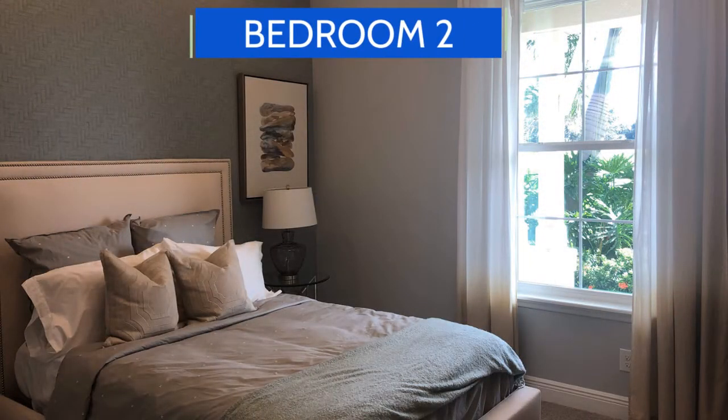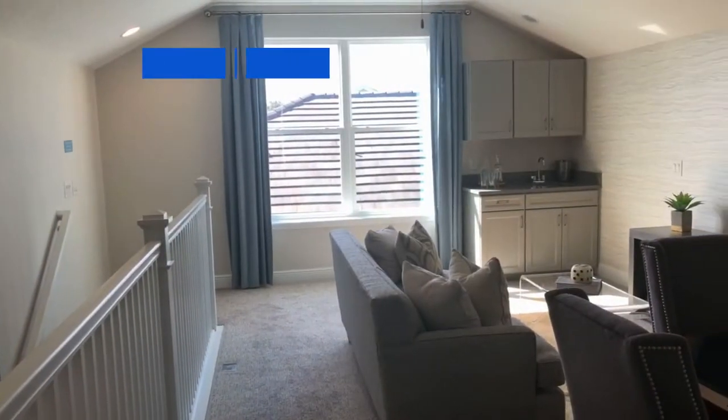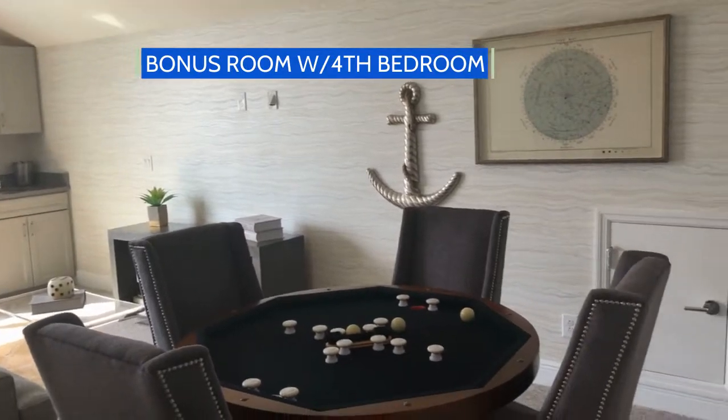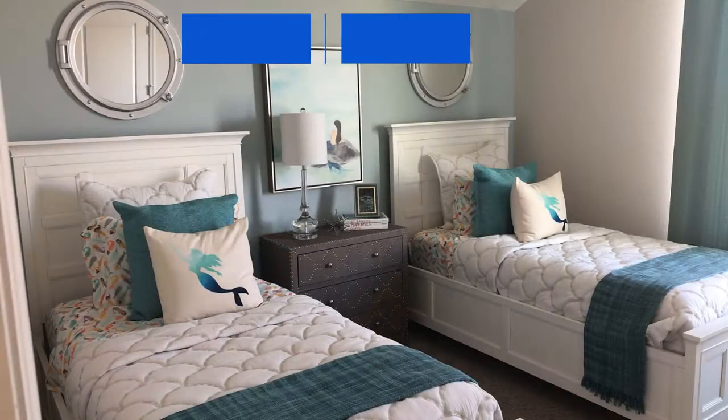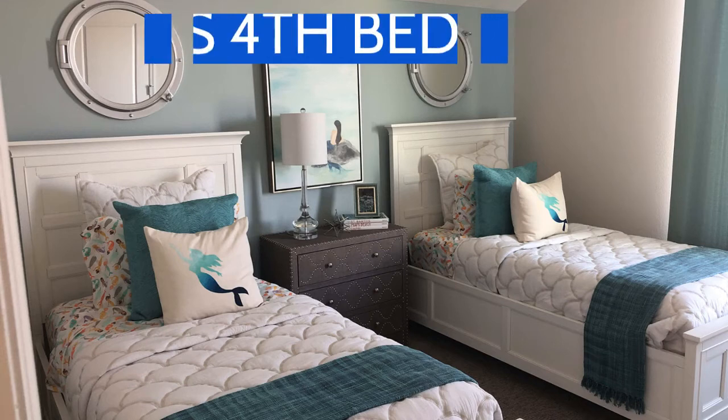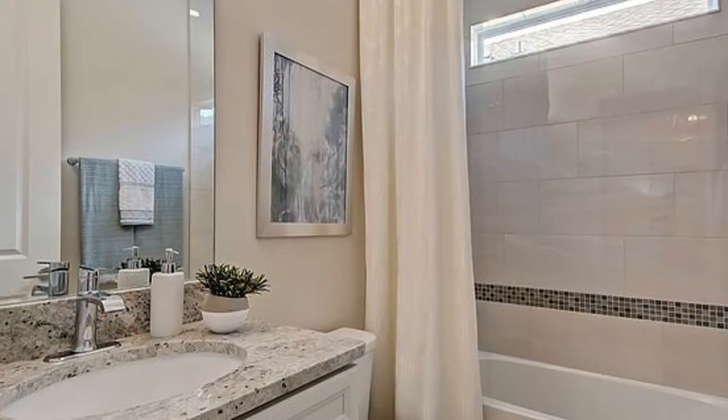How nice is it to have an extra bonus room and a fourth bedroom when you have your family or guests come to visit? You can just send them upstairs and they're sort of away from it all, or you can use that area as an extra media room or a place just to have fun.